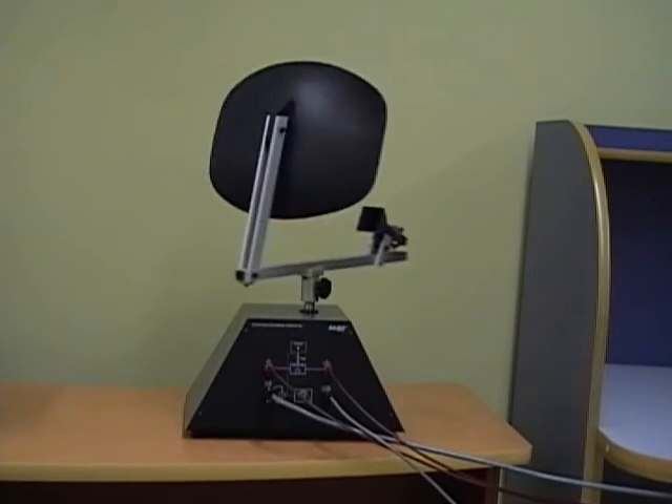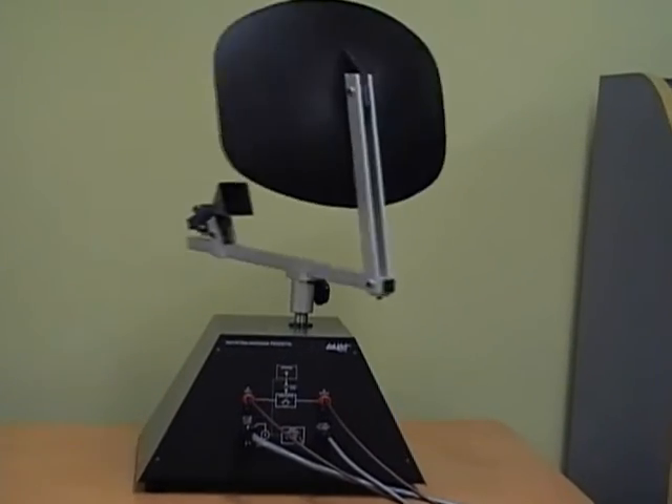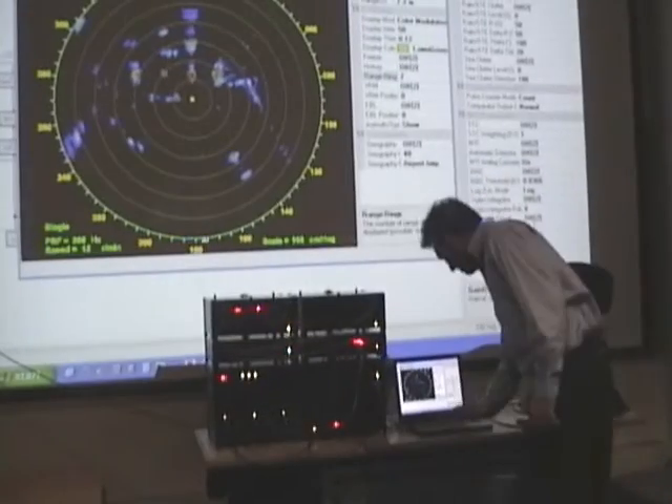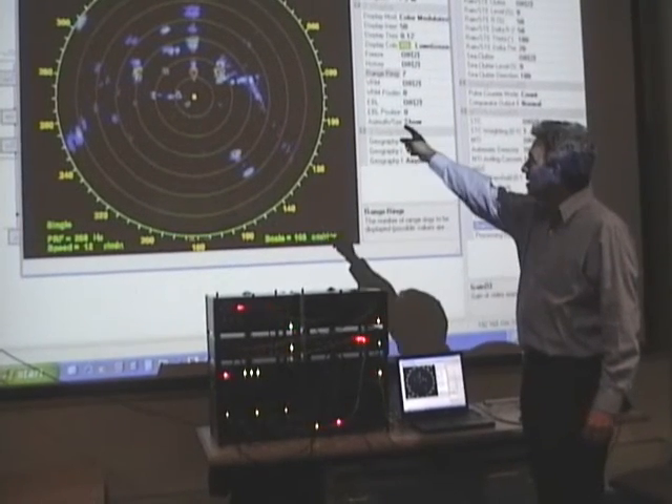The very low transmitter power offers safe operation in a variety of training environments, and because the maximum range detection is scalable from 6 to 25 feet, multiple units can be used in the same classroom.